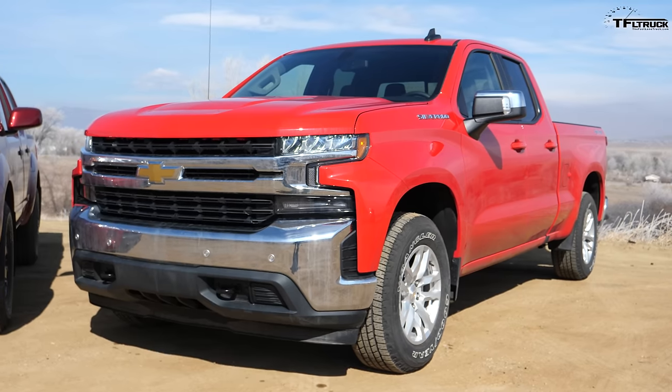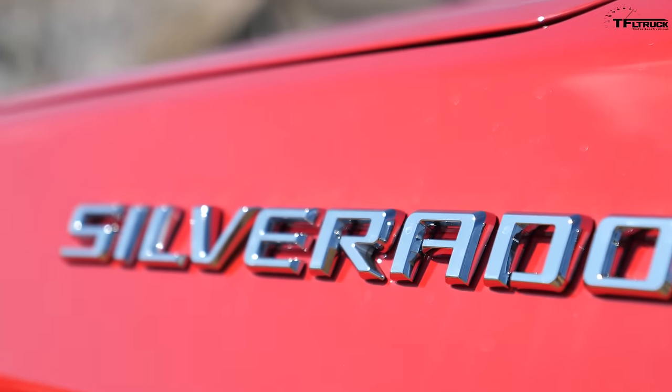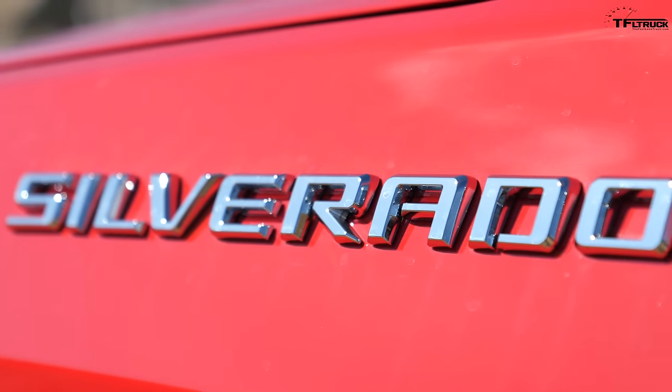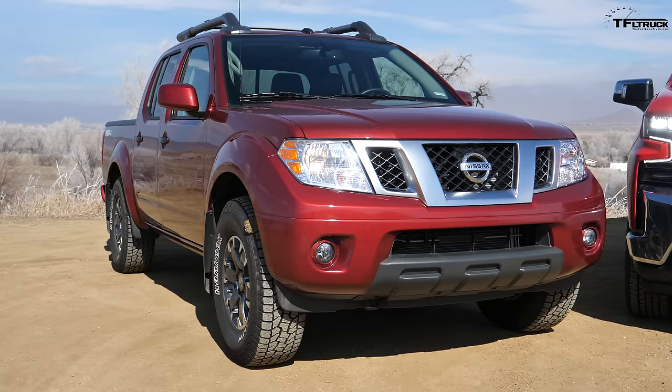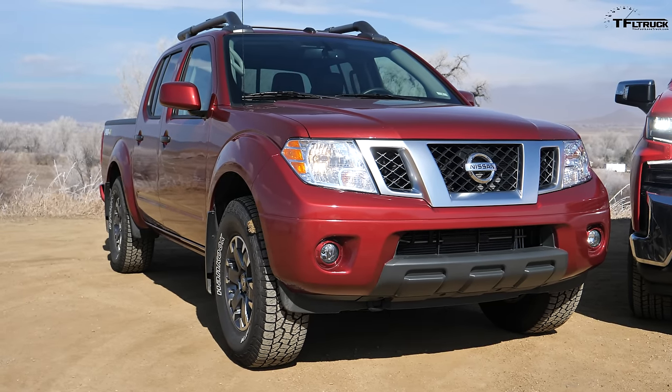As you guys know, light beer makes a very unique promise: all the taste with half the calories. Behind me we have a brand new Chevy Silverado that basically makes that same promise — all the capability of a full-size truck with the fuel economy of a midsize truck. We're not comparing the Silverado to the Frontier, but we are going to find out whether that promise is true.